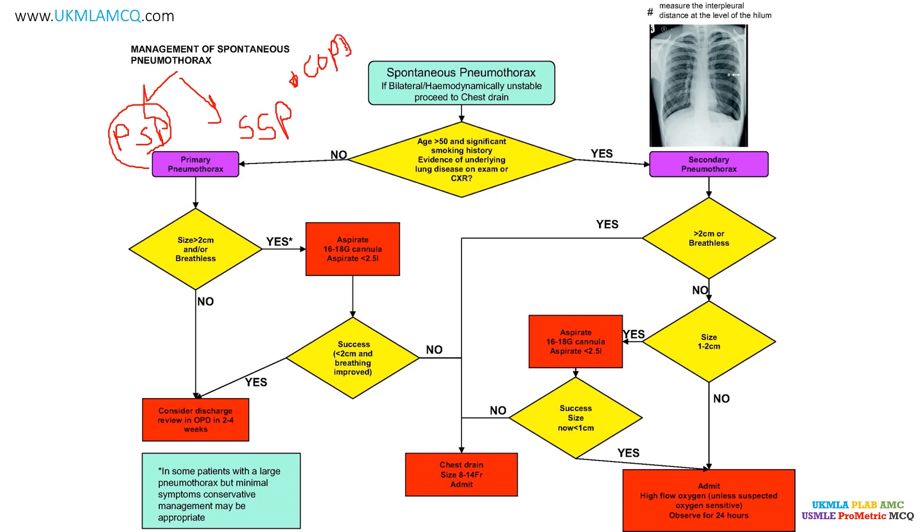It is very important to make this fundamental distinction because pneumothorax in COPD patients is much less well tolerated and tends to respond less to management interventions, because the underlying lung disease requires appropriate treatment in addition.